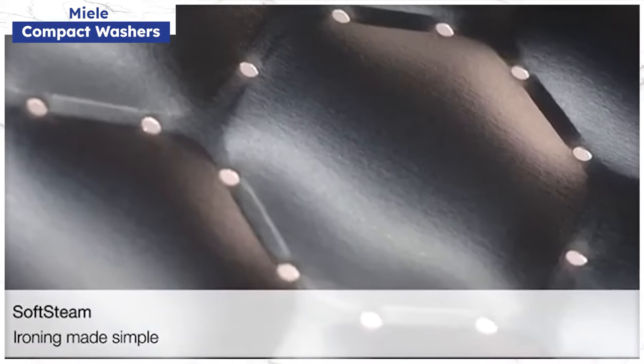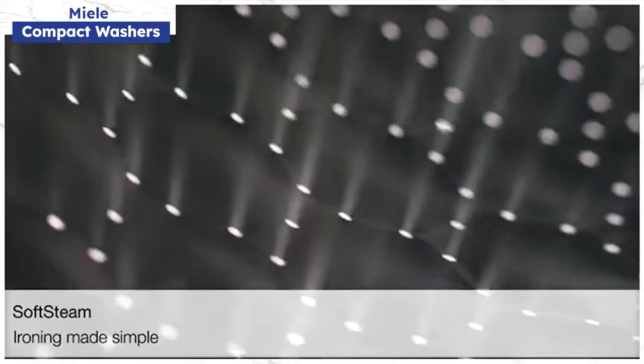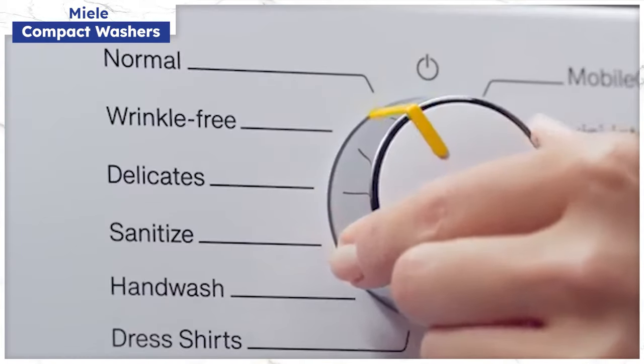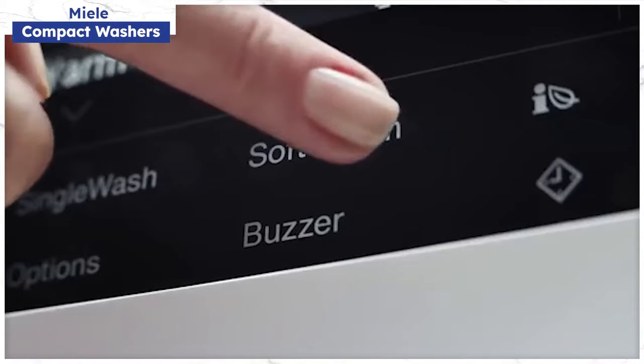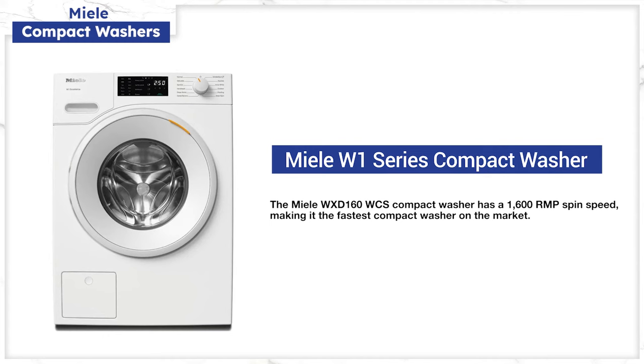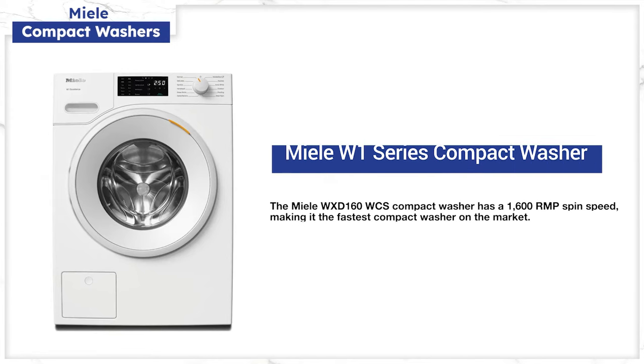Miele is one of the only compact washers with steam functionality, along with Electrolux and Samsung. Steam loosens tough stains like wine, grass, or blood. At 1600 RPM, Miele is the fastest spin speed versus the 1200 RPM average for washers in general. Faster spin speeds will pre-dry your clothes for less time in the dryer.